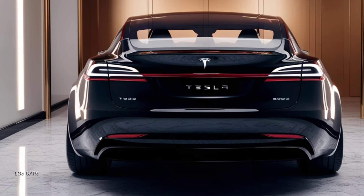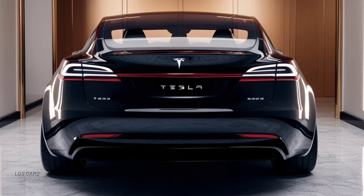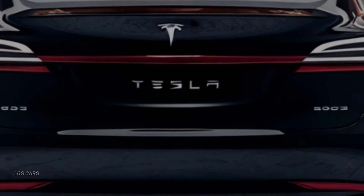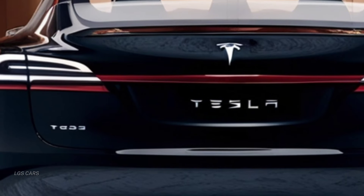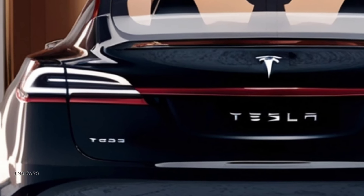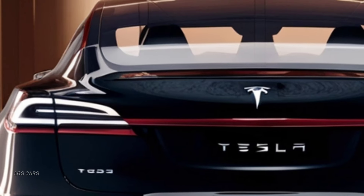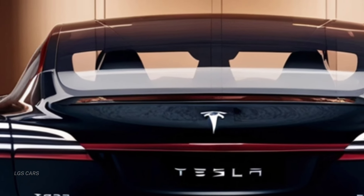The electric powertrain not only reduces emissions, but also offers a smooth and responsive driving experience. The improved battery technology and aerodynamic design contribute to its impressive range and efficiency, making it an eco-friendly choice for the environmentally conscious driver.